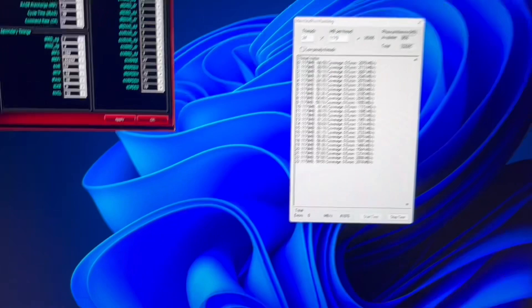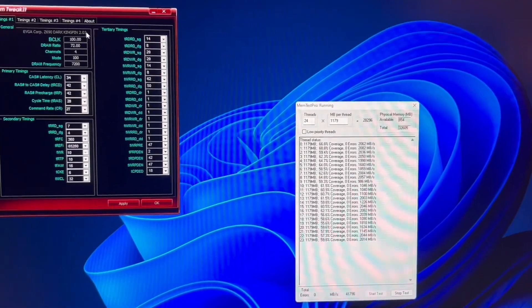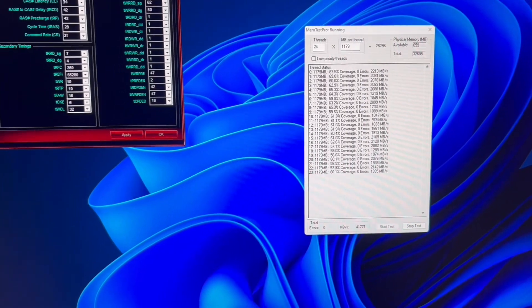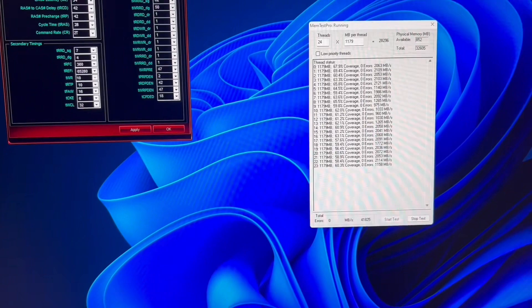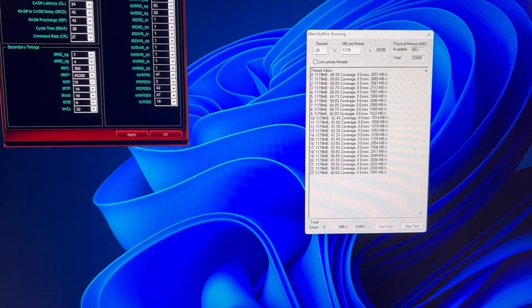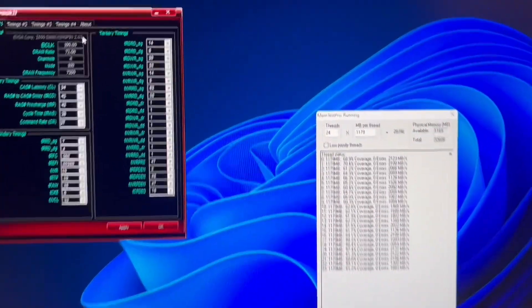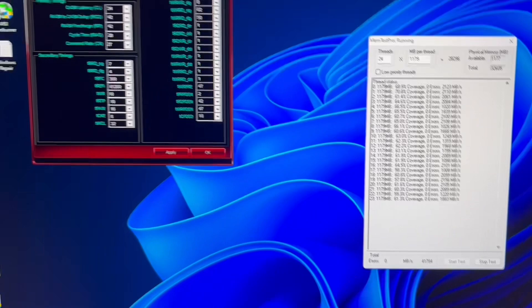The limits are a bit extended with this new IMC because it's obviously stronger. You can boot 7400, but to get it daily stable — to actually get HCI running without erroring immediately — you need to start at 1.6 volts just to get the test running with all threads. To get a stable configuration I'm guessing around 1.65 volts, so 7400 is doable on M-die but just not practical.